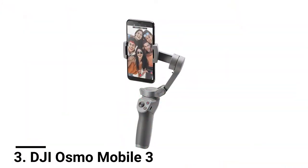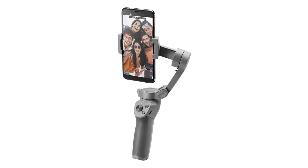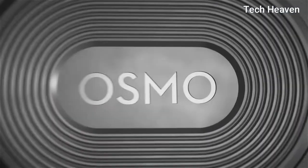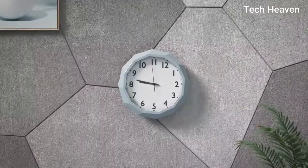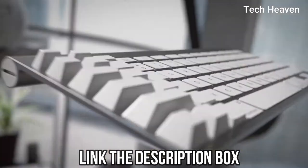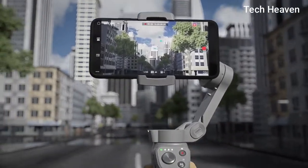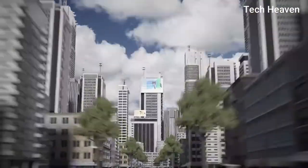Number 3: DJI Osmo Mobile 3. I'm 100% sure most of you saw this coming. DJI Osmo is one of the most well-known gimbals ever made. The sleek, foldable design of this gimbal allows you to take it anywhere. This 3-axis smartphone stabilizer is a must-have handheld gimbal for content creators. From the extraordinary to everyday, share your moments easily and creatively with story mode.